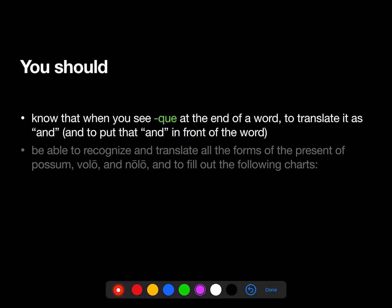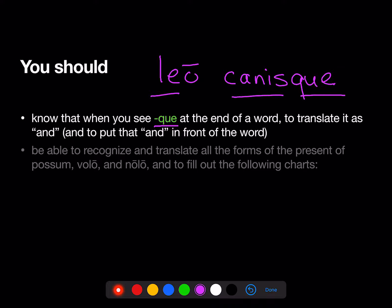Now, que: you should know that when you see -que at the end of a word, you should translate it as 'and,' and you're going to put that 'and' in front of the word. So, for example, leo canisque means 'a lion and a dog.'